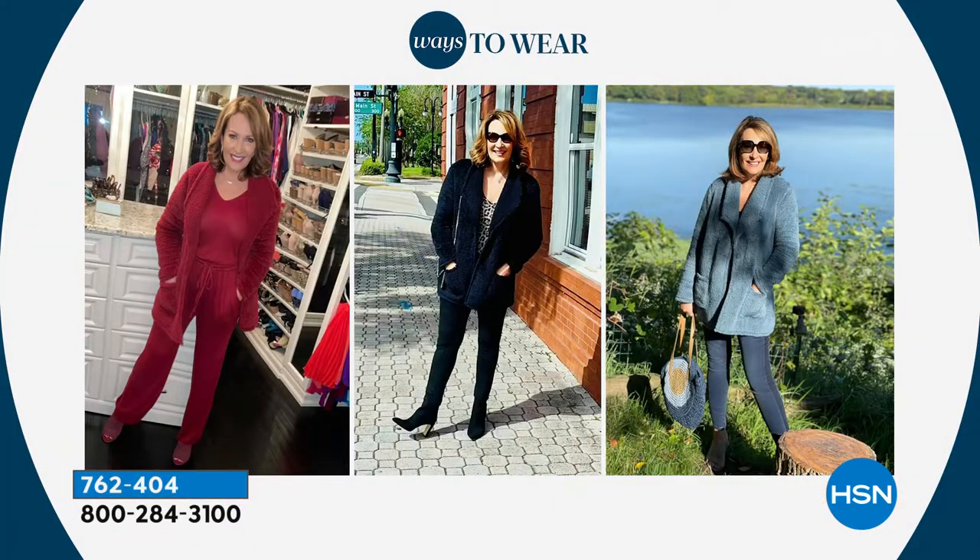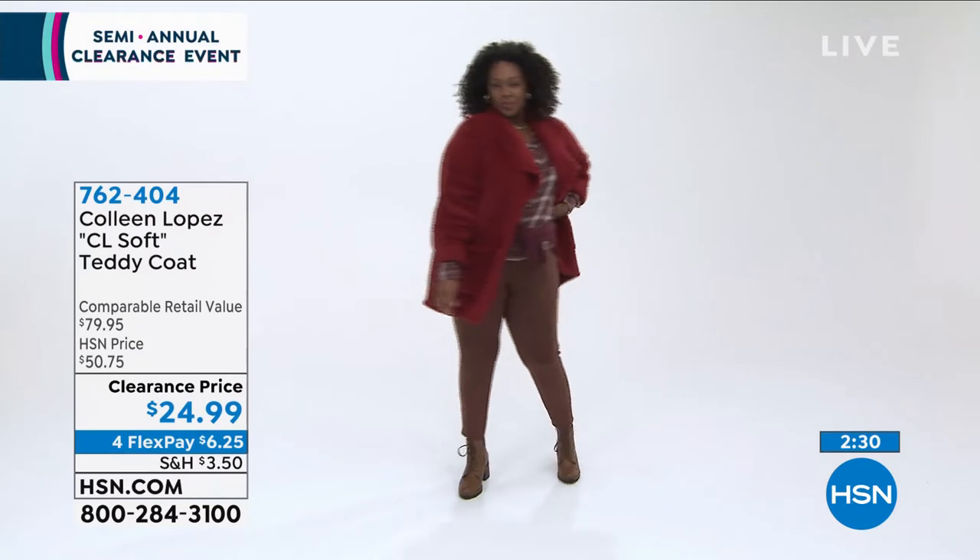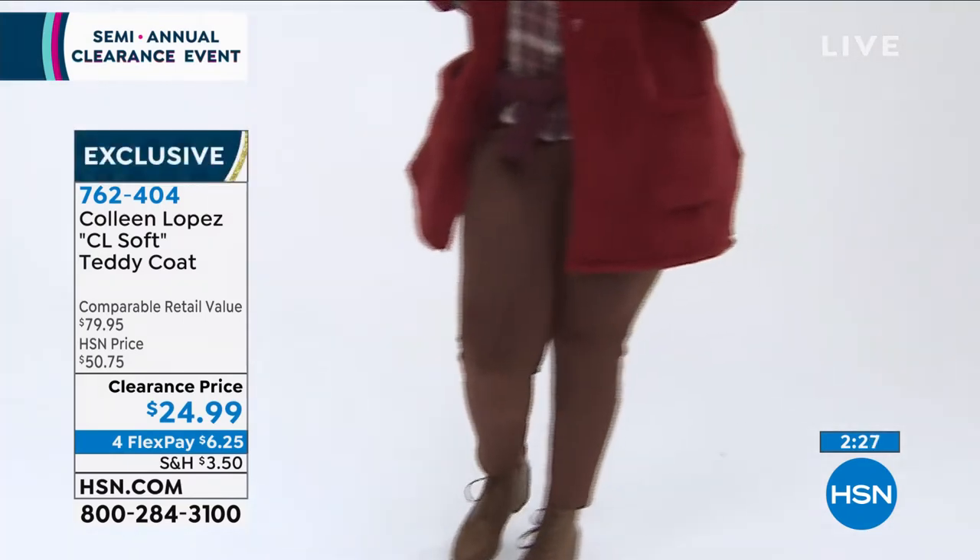Look at Colleen rocking this — she put this on in so many different ways to wear it. Just talk about the different ways that she's wearing this. I think it's fabulous. Talking about the colors, the main teddy coat color is usually browns. I love that Colleen went above and added these different fabulous colors. You can see whether you're wearing this outside with your denim — that blue looks great, or black, or the wine color. I love the fact that she's added these jewel tones instead of that basic brown.